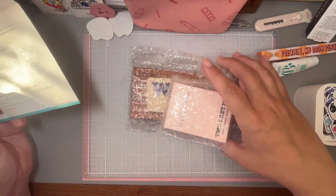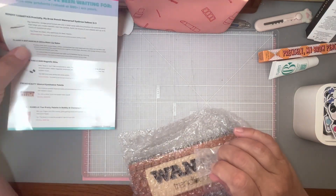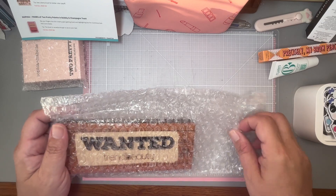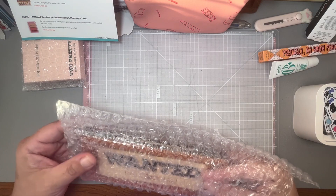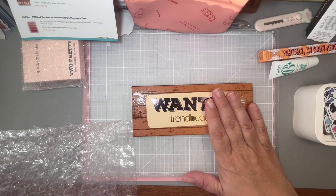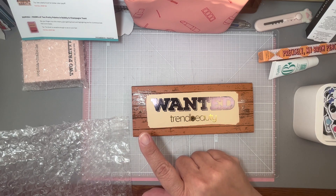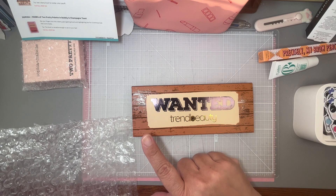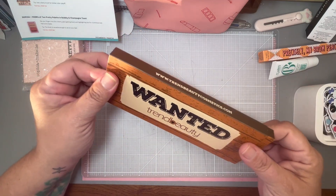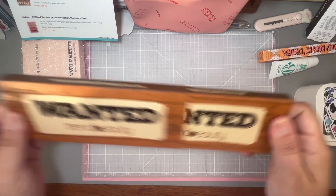Next is the eyeshadow palette — this is Trend Beauty Wanted Eyeshadow Palette. This 12-shade palette features matte and shimmer colors that are inspired by the beauty of a wild western desert. Tip: use a damp brush for bolder color payoff. I don't usually wear makeup, so this tells me I need to dress up like a cowgirl on Sunday nights and watch Yellowstone and feel pretty. Never heard of Trend Beauty, but let's open it up and see what it looks like.